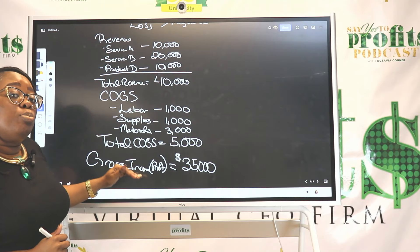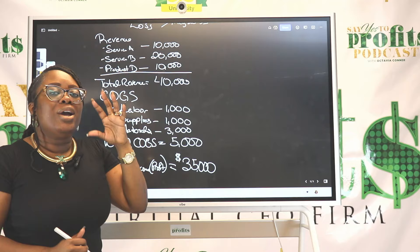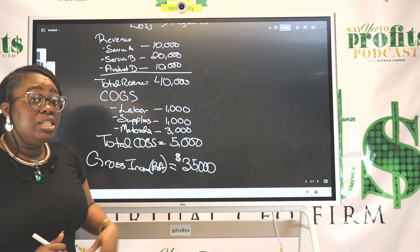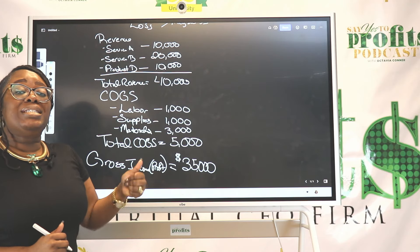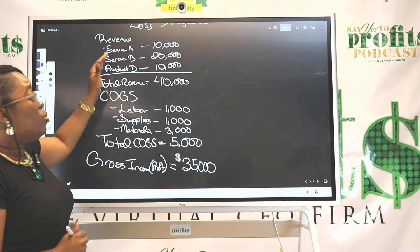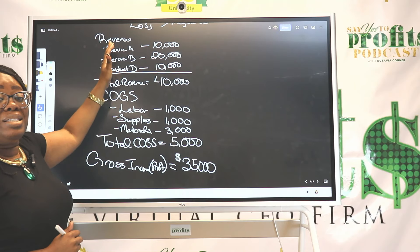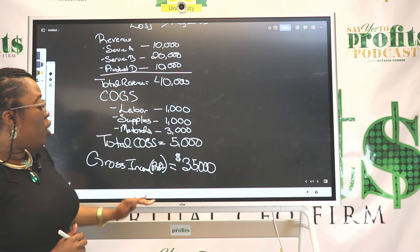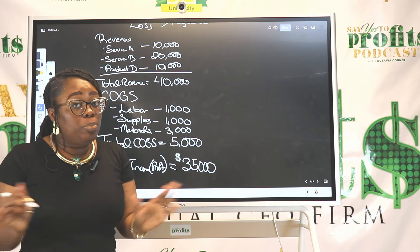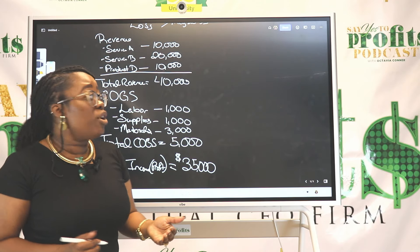When you think about your gross profit, you also want to factor in your margins because that's so important. As a service-based business, you want your gross profit margin to be 60% or higher. If it's less than that, you may not be pricing your services for profit, you may be spending too much on costs, or you may not be selling enough — something is going on because your gross profit is lower than it should be.